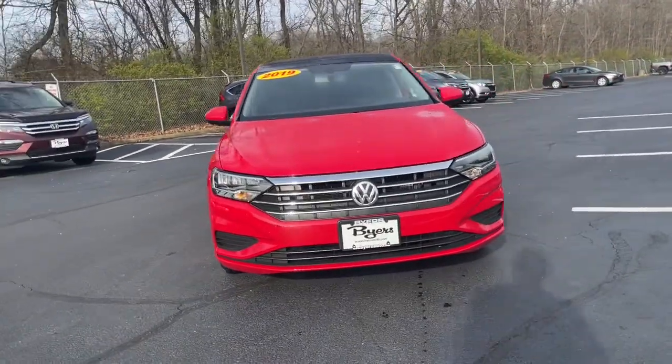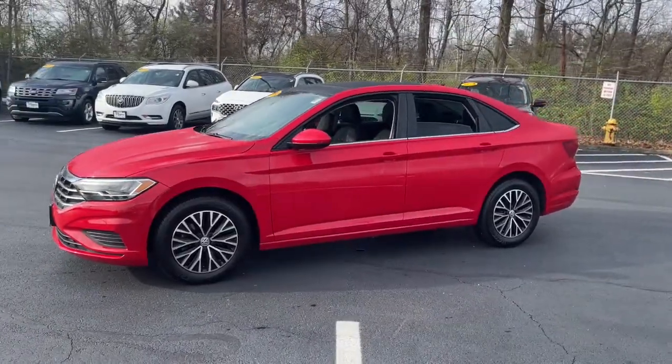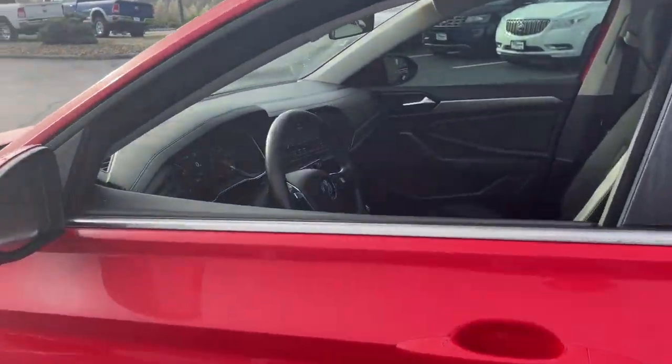Looking for your dream car? It could be the 2019 Volkswagen Jetta. With less than 60,000 miles on the odometer, this vehicle stands out from the rest.